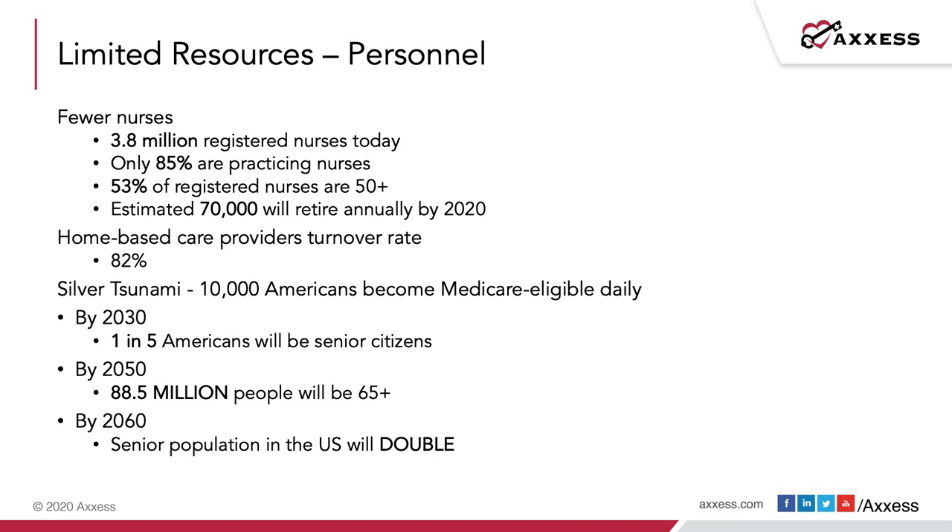By 2050, 88.5 million people will be over 65 years of age in the United States, and by 2060 the senior population will double. We're seeing less folks heading into the medical profession from a nursing perspective while the need grows greater, since the majority of healthcare dollars are spent in the last two years of life, meaning increased medical need — but not a corresponding increase in the medical professionals serving them.